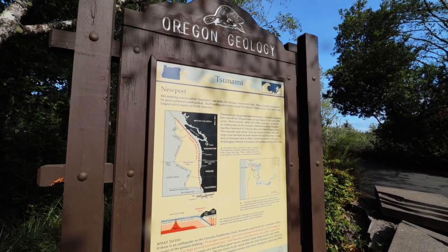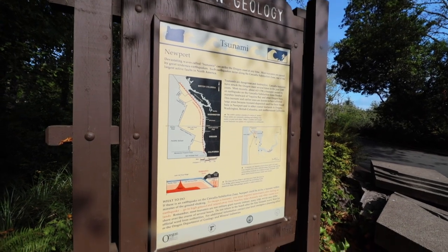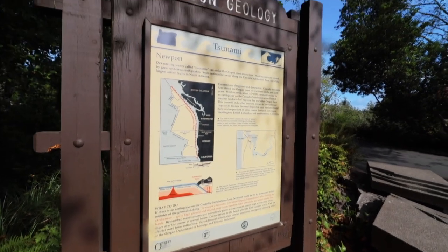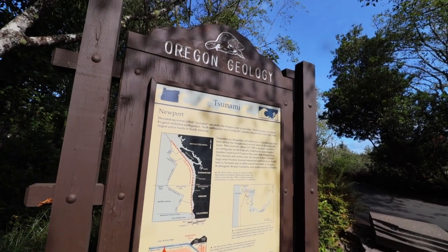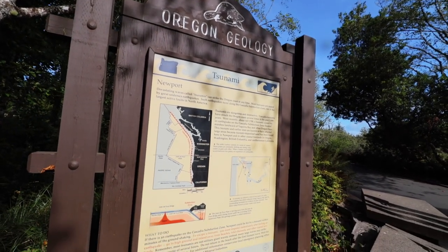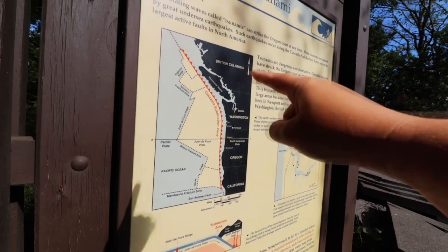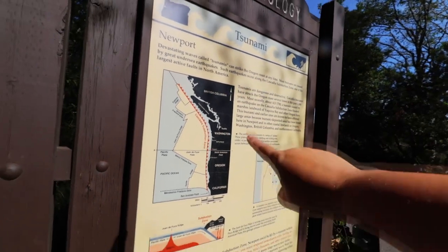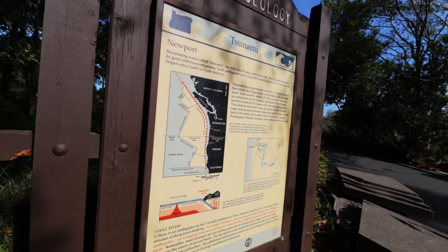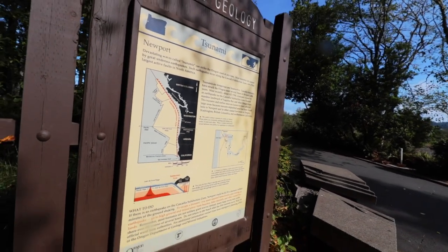Now as you're traveling, keep these things in mind and look out for things that look like this. This is one of the many signs we found about tsunamis, and here it tells a little bit more about what actually happens and what you should do. Signs like this are not included at every stop, however here at the Oregon Coastal Aquarium they have a lot of great information, including this map showing what it would look like and also how they maintain these areas to make sure that people are safe.